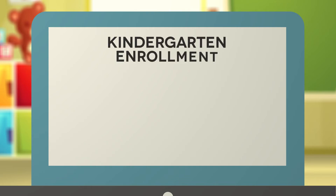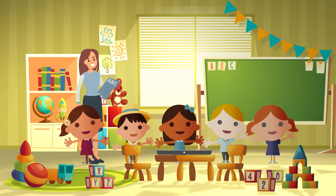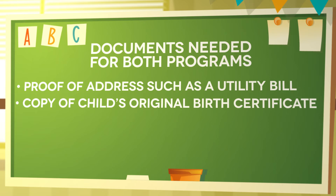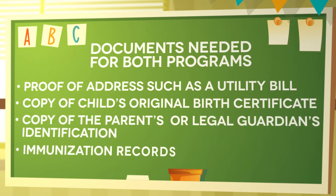For the kindergarten program, registration of any five-year-old kindergarten student new to HISD may be done by visiting your zoned school. For both programs, you will be asked to upload or bring proof of address such as a utility bill, a copy of the child's original birth certificate, a copy of the parent's or legal guardian's ID, and immunization records.